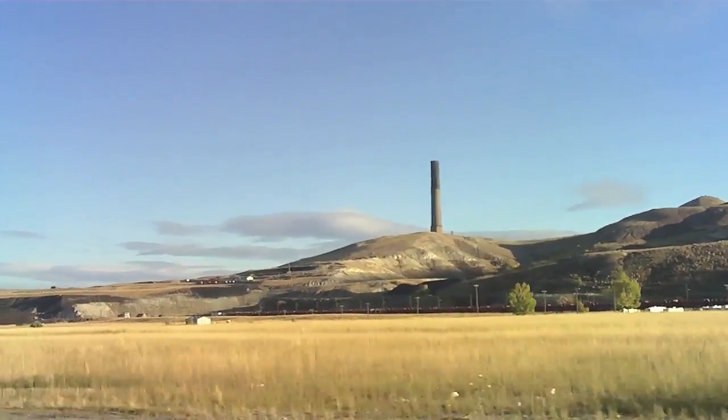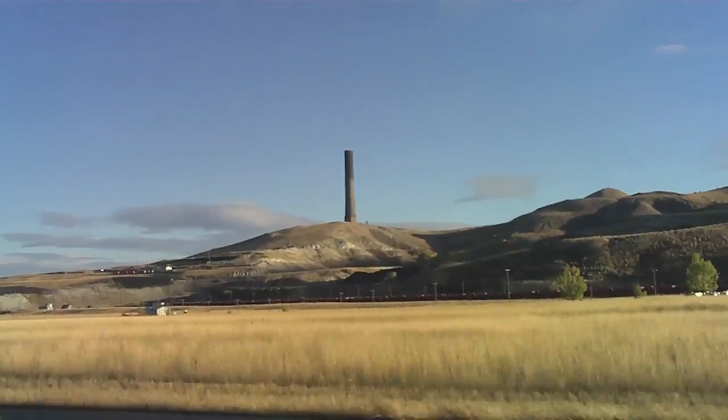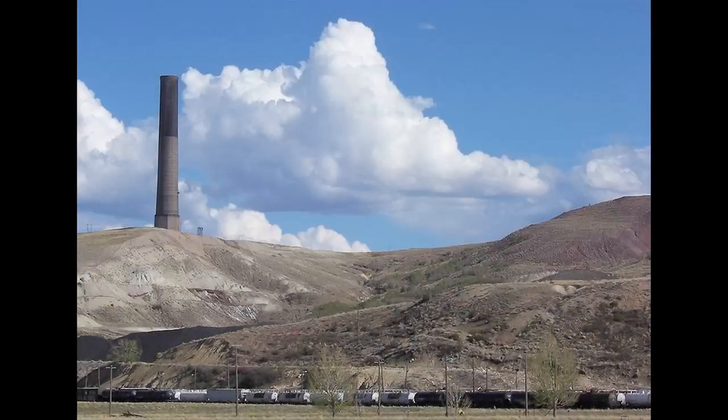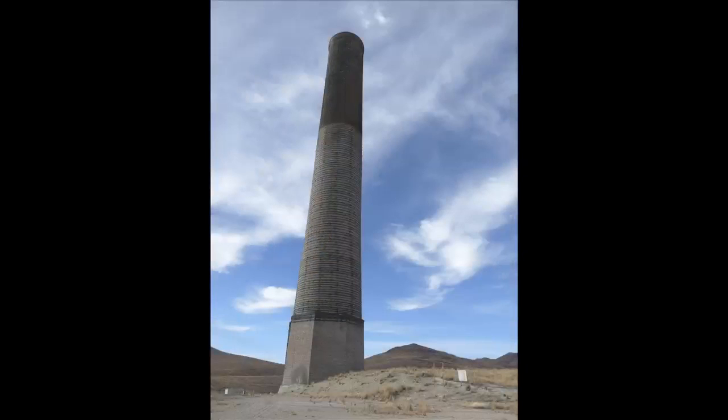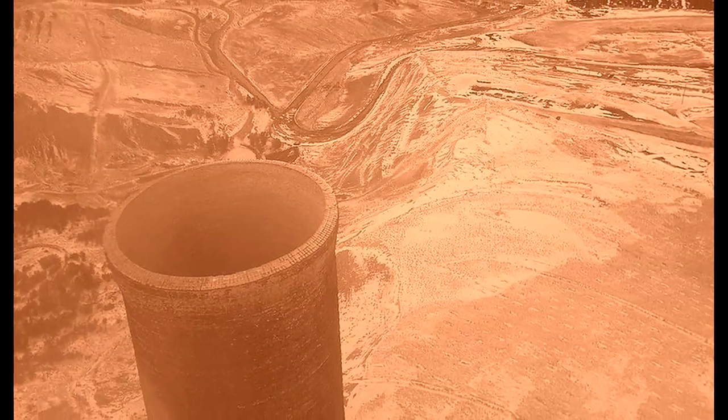During the operation of that smelter in 1918, they erected what they called actually not a stack, but a chimney. It was the largest freestanding brick structure in the world at that particular time, at 595 plus feet tall. It took them 142 days to build.